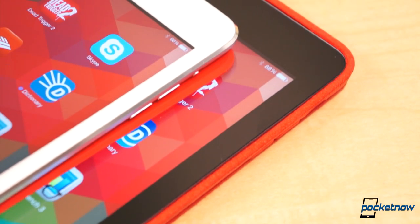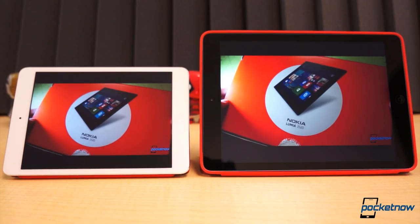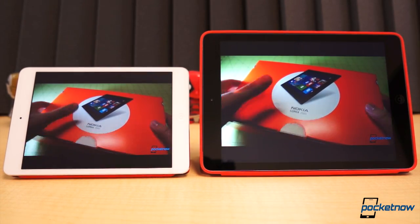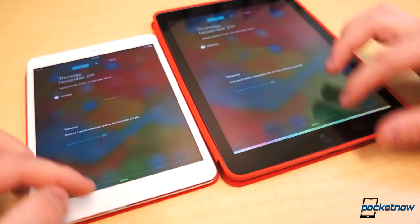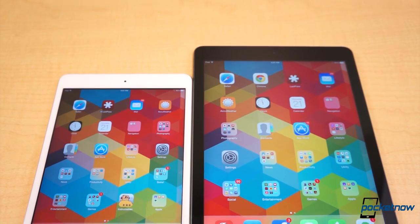Both tablets are rated at 10 hours of usage, and despite the significant difference in battery size, they both seem to withstand a fair amount of abuse before begging to be plugged in. The iPad Mini's battery, at 23.8Wh, is much smaller, but so is the display. The full-sized iPad has an edge in this category, but only just. Both provide above-average stamina, typically lasting upwards of a full day and even sometimes stretching three or four days on lighter usage.